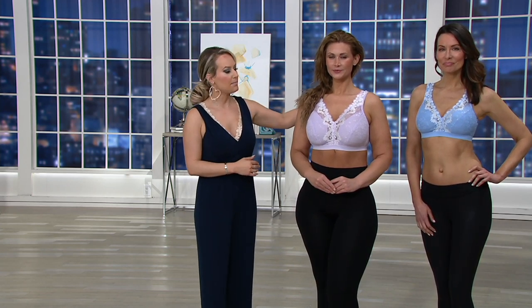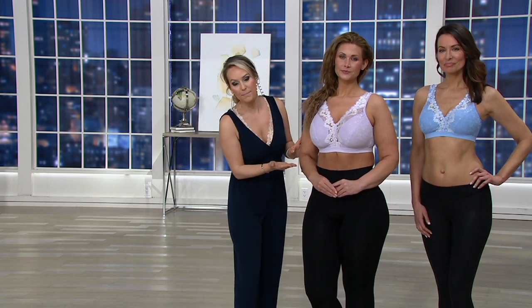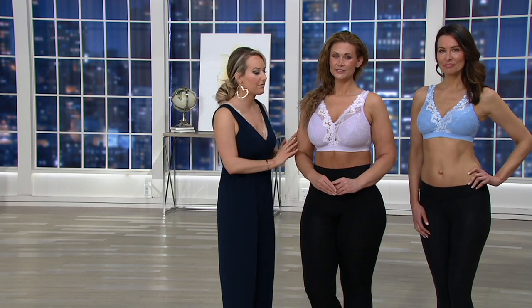We've got a 38DD. Taylor has the 1X on. Anne is in between a 32C and a 34C, so she's got the small. I'm a larger side of a 34C, so I'm wearing the medium. Look at this gorgeous lace into that wire-free band that is really going to give you the support — something so different that we've never done before.